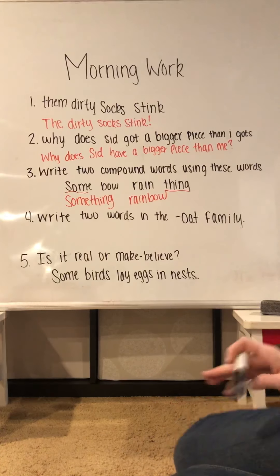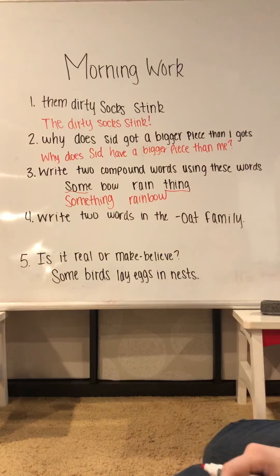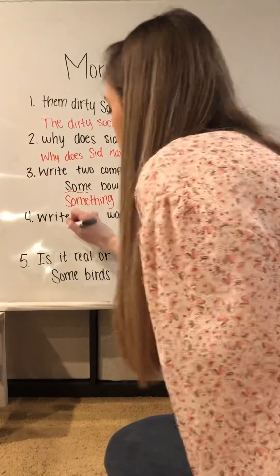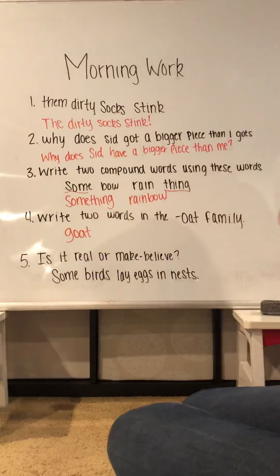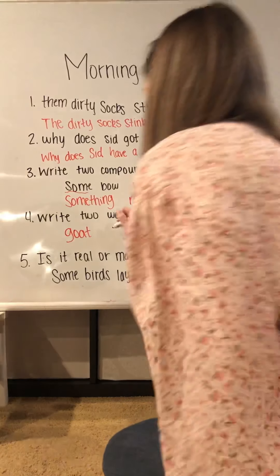For number four, write two words in the 'oat' family. So we have to think of two words that end in O-A-T, and there are a few. Two words that come to my mind are 'goat' and 'boat.'